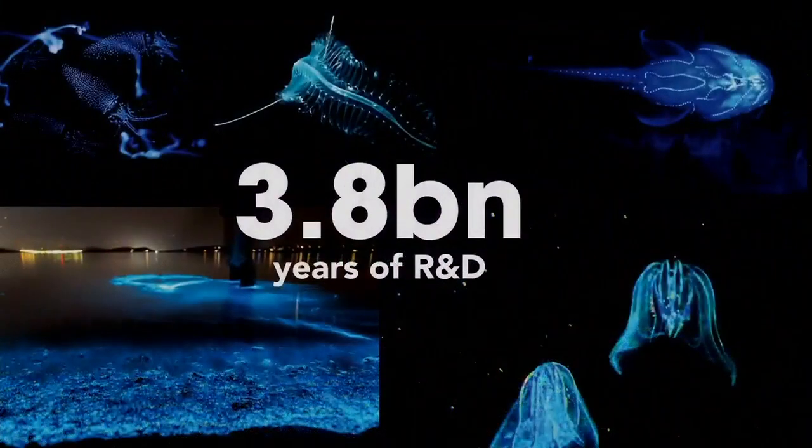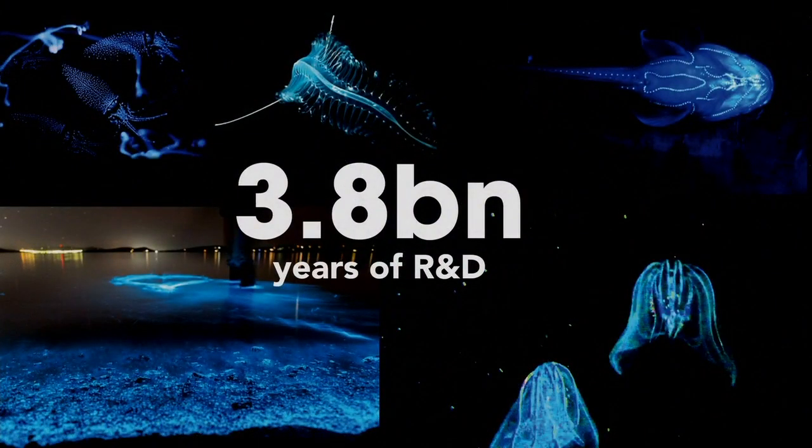In the meantime, nature has been through 3.8 billion years of research and development to find the most sustainable solution. It is the smartest and cleanest factory on Earth. In nature, every waste is a resource for someone else. Bioluminescence might have the solution we've been looking for in sustainable lighting, because glow-worms, fireflies, and more than 80% of marine organisms know exactly how to produce light biologically.